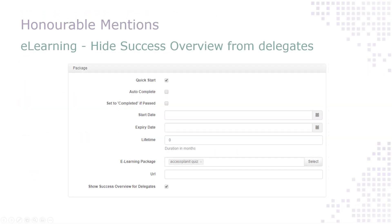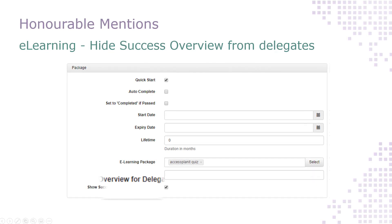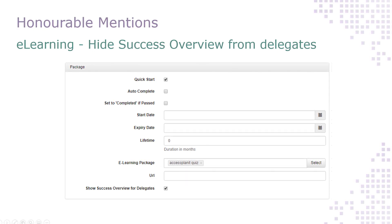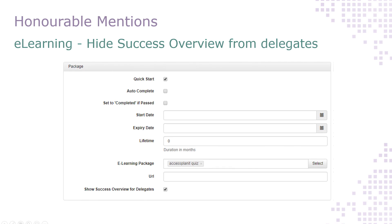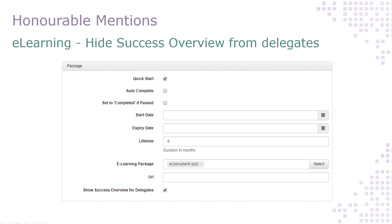On to our usual list of honourable mentions. You can now hide the success overview page that's available to e-learning delegates from their learner portal. The success overview page provides delegates with detail about how well they've performed on their course, and if you allow delegates to re-sit e-learning courses you may want to hide this info — you can now do so by unchecking the Show Success Overview for Delegates option within your e-learning course package settings.